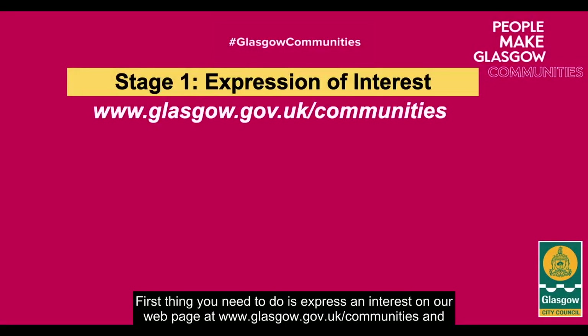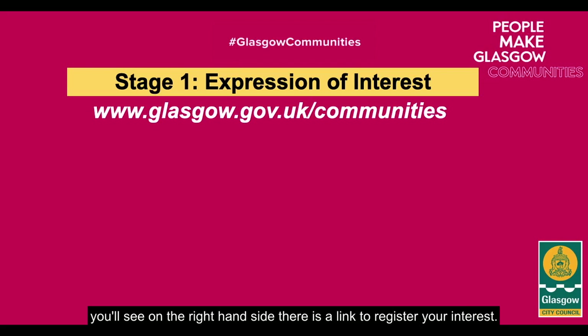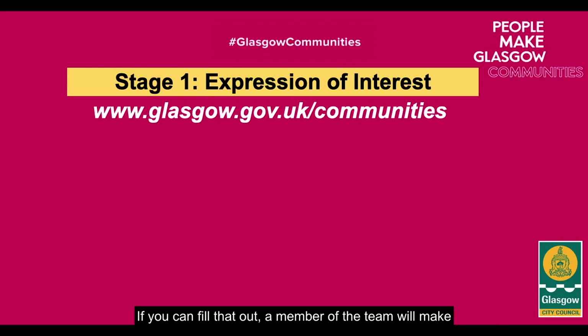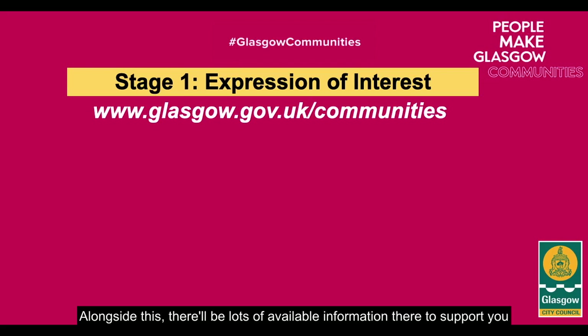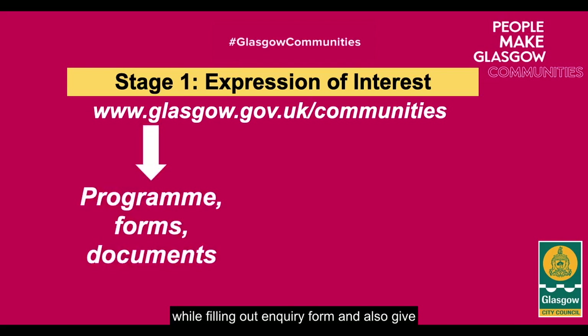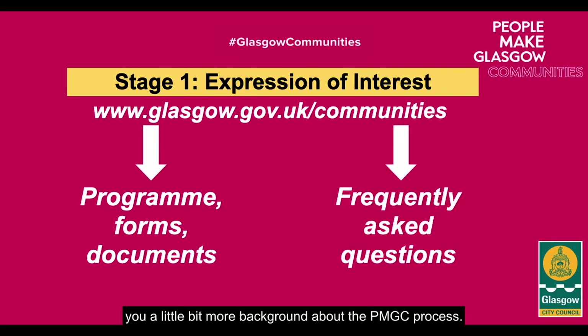The first thing you need to do is express an interest on our webpage at glasgow.gov.uk/communities, where you'll see on the right hand side a link to register your interest. If you fill that out, a member of the team will make contact with you to discuss your inquiry further. Alongside this, there'll be lots of available information there to support you while filling out the inquiry form and to give you a little bit more background about the PMGC process.